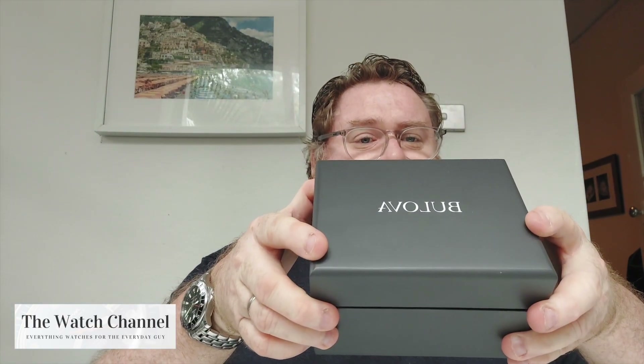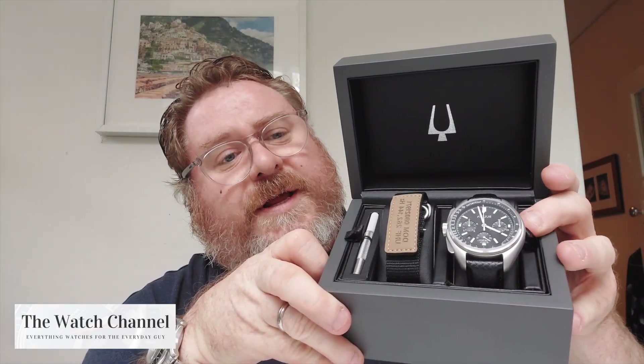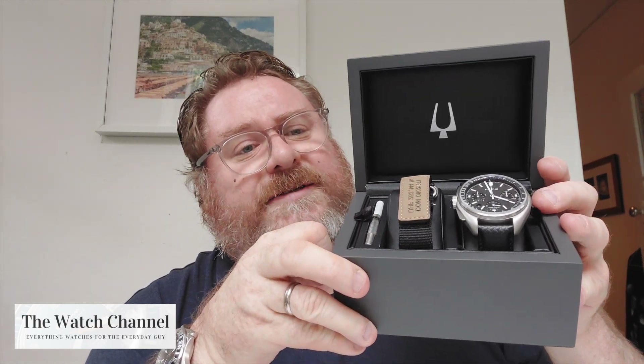The May Special Offer is the Boulevard Lunar Pilot. This is a limited edition model — it's the original. It comes on a carbon fiber strap and also comes with the NASA Velcro strap and a strap change tool.